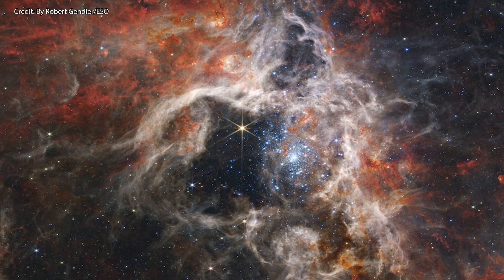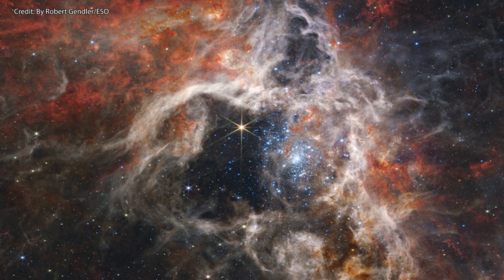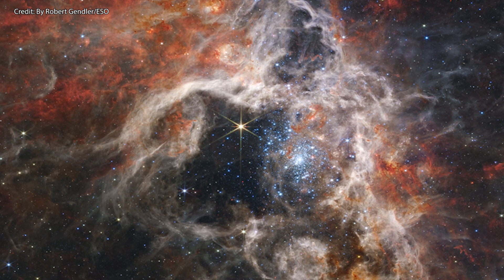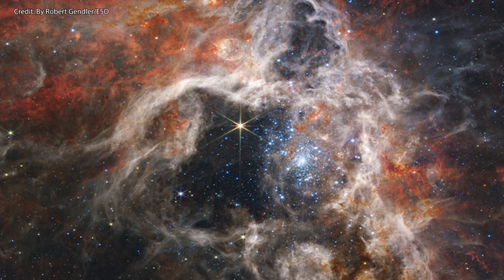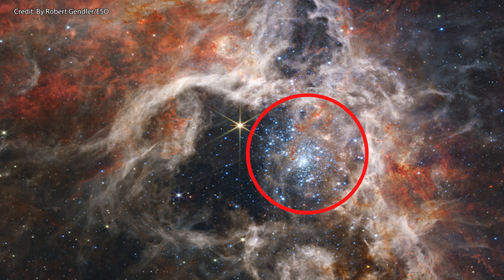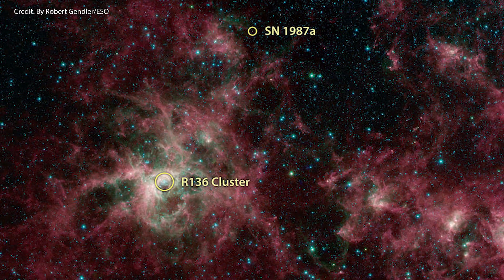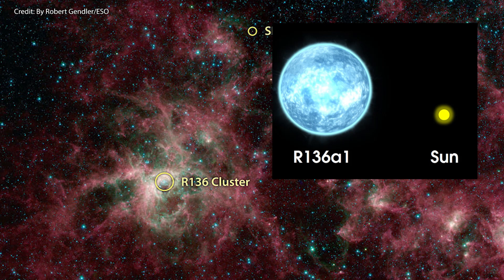It is also in this very star-forming region where the hottest and most massive stars known to us are found. The cavity you see in the center of the near-infrared image has been literally blown out by powerful stellar winds and radiation coming from the cluster of massive young stars present in the background, which are responsible for the pale blue light being emitted. The name of this cluster is R136 and it is one of the most energetic star clusters known, with more than 14 massive stars contained within it, each one of them at least 50 times more massive than our Sun.